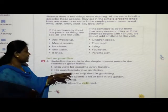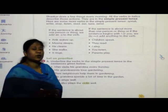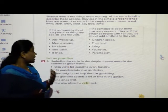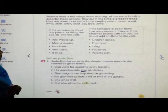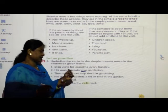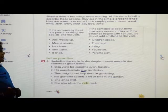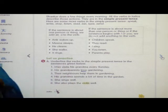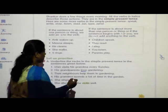The next one: his grandparents love gardening. You have to tell me, which is the verb here? 'Loves' — he loves gardening. Love is a verb here. The next one: their neighbors help them in gardening. Which is the verb here? 'Help' — very good.